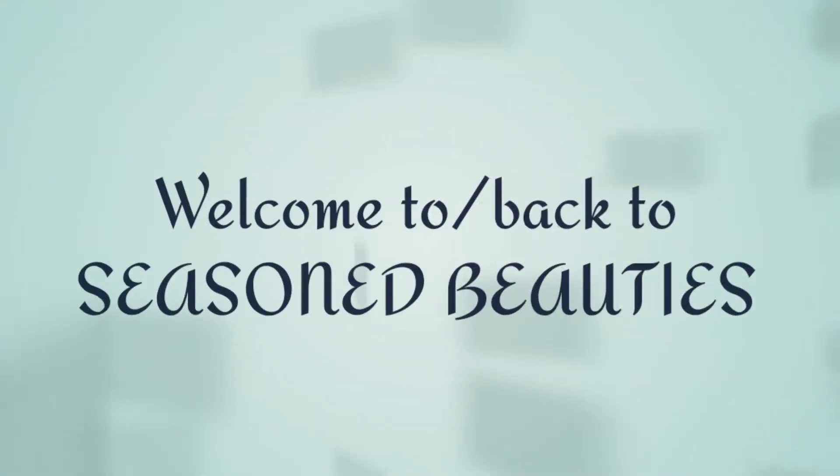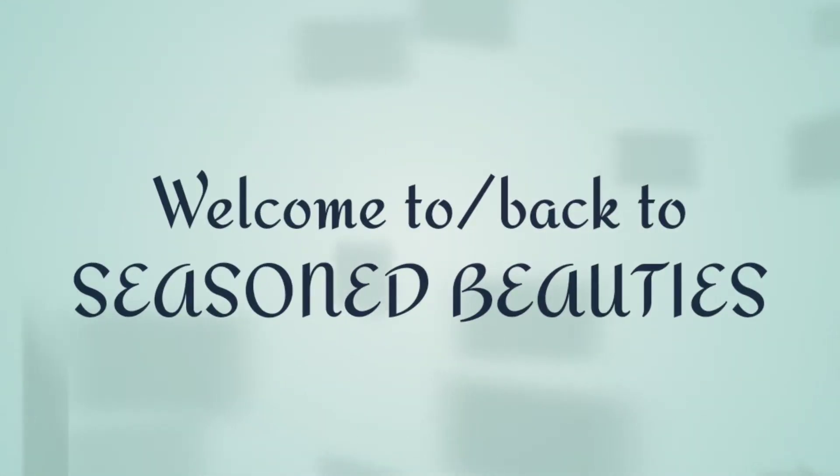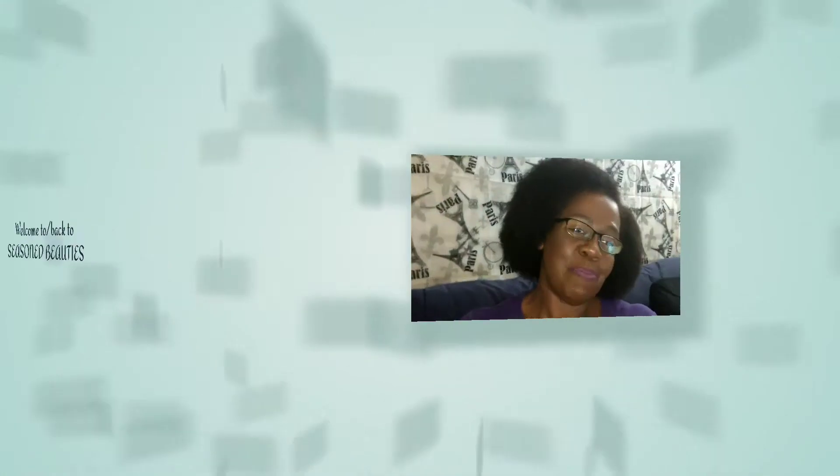Everyone, my name is Gina, and I would like to officially welcome you to Seasoned Beauties. To those of you who haven't been here before, thank you so much for choosing to spend time with me today. To those of you who are returning, thank you for coming back.